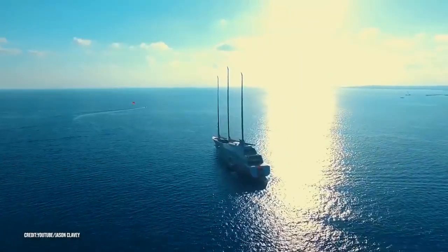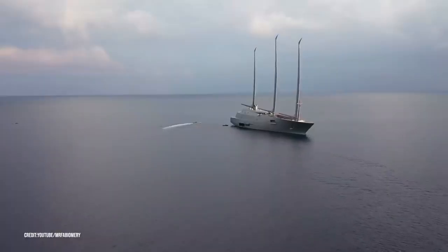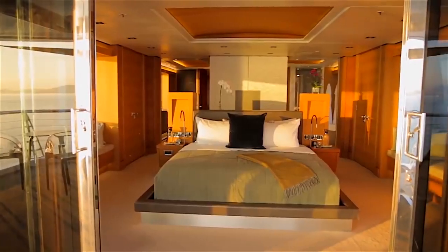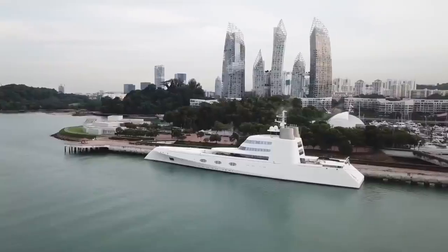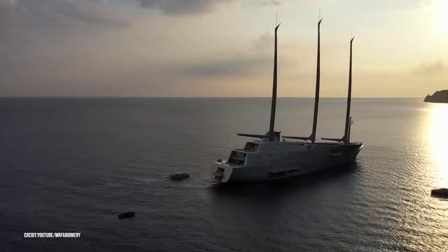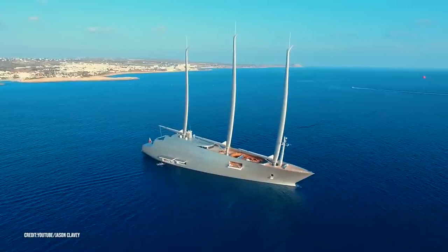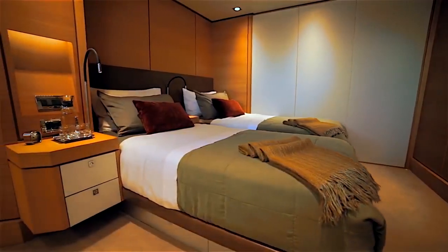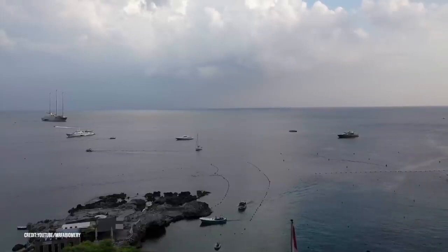Billionaire Andrei Melnichenko's Yacht A, which has masts taller than London's Big Ben, sprawls 468 feet with seven bedrooms and unbeatable amenities. It's almost as good as his 300-foot yacht from Lurson, but the architecture is much better. Everything from the boat's exterior to the interior design has been executed to perfection, and you haven't vacationed until you've vacationed here.